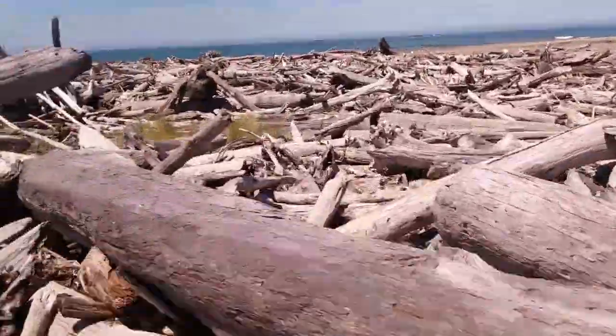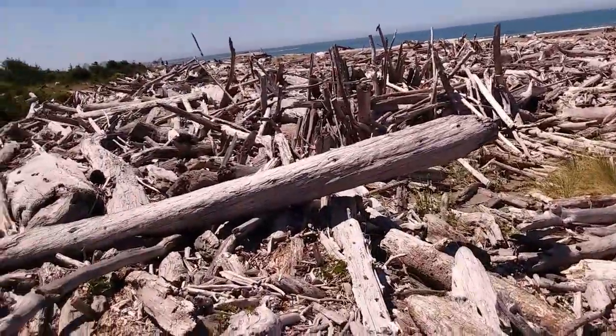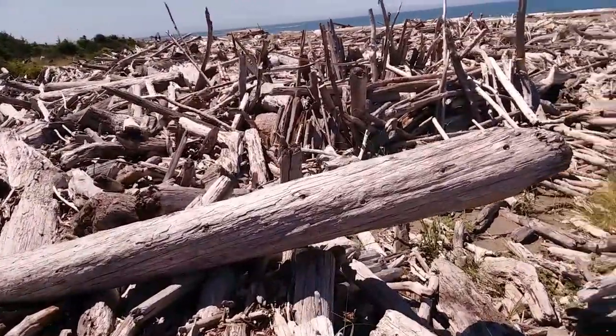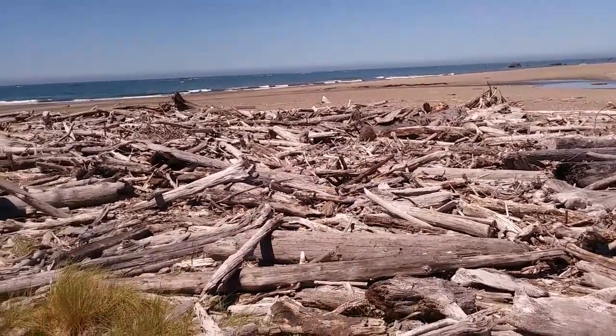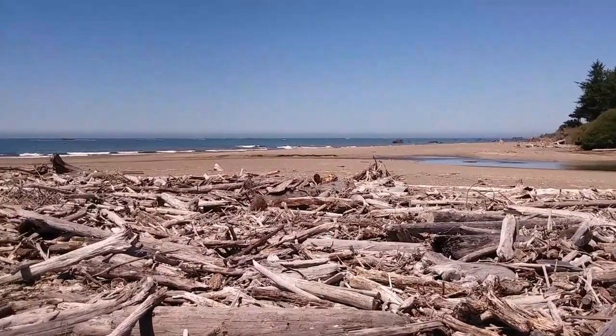And of course there's the fun of hopping across the sea of it all from log to log. You can see people have made little shelters over there. Some people are walking their dogs on the other side.